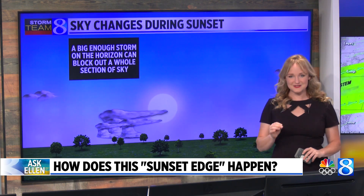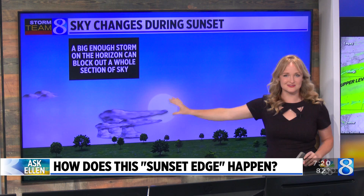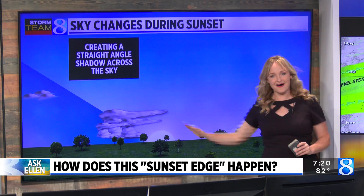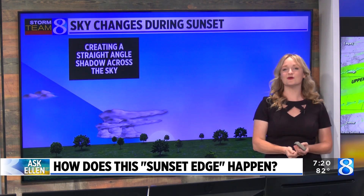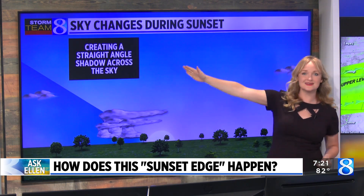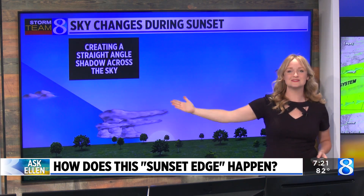But in special cases, when you have a thunderstorm — sometimes so far in the distance that you can't even see the storm itself — if that thunderstorm blocks a portion of the sunlight, it can create this cut across the sky. This is called an anvil shadow, and it only happens at sunrise and sunset. Sometimes it can create a shadow that can stretch a good 200 miles across the landscape, so you can be so far away that you don't even see the storm itself.